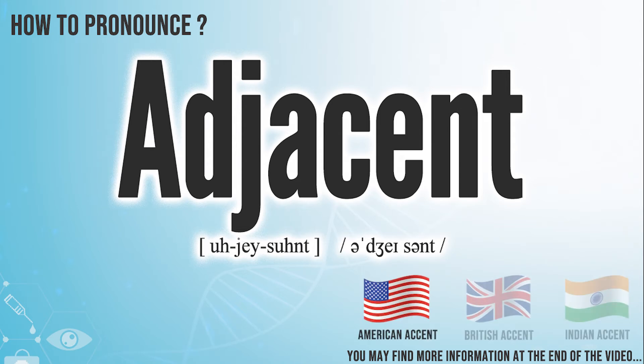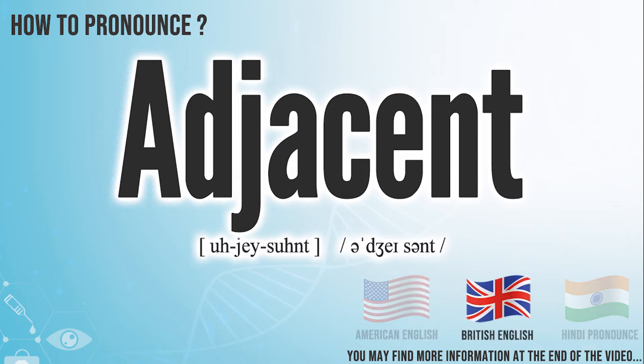In the American accent, it pronounces adjacent. In the British accent, it pronounces adjacent.